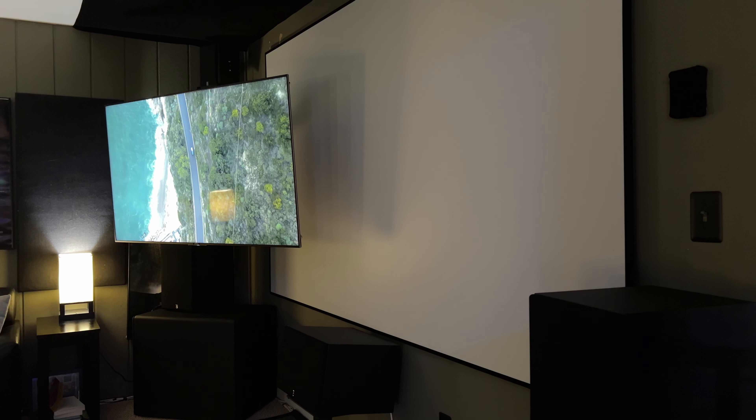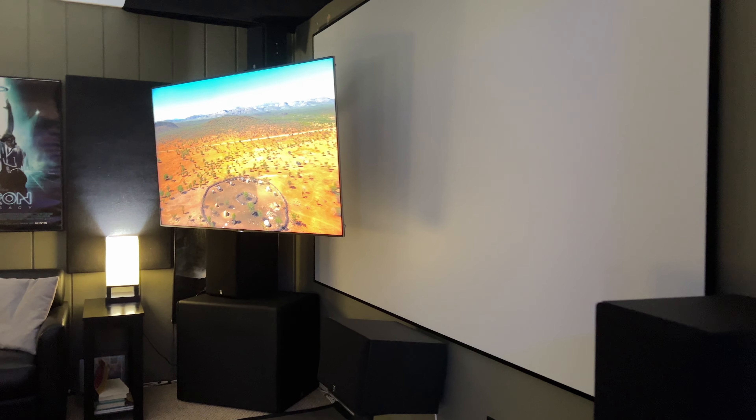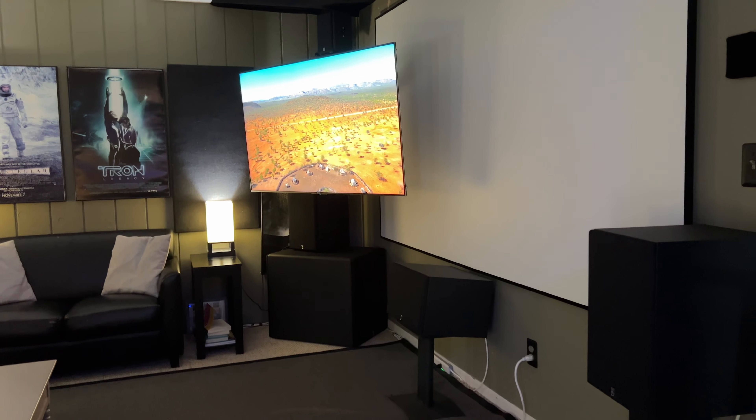Hey, what's up everybody? It's Subacabra. It's been quite a while since I've done a little theater walkthrough video. I've got a bunch of new additions that I'd like to mention.